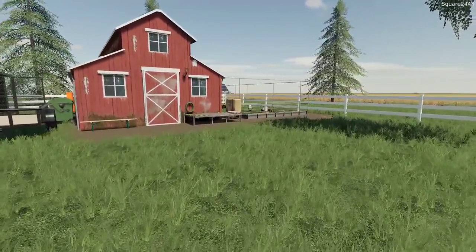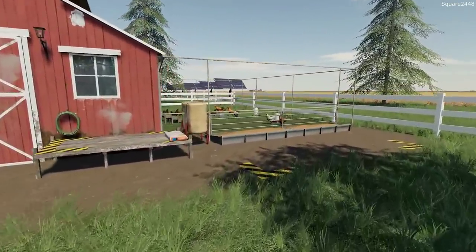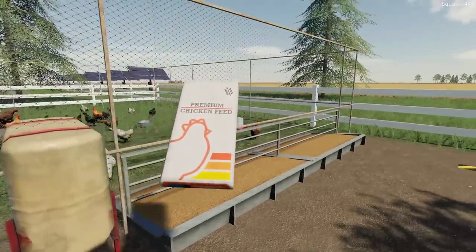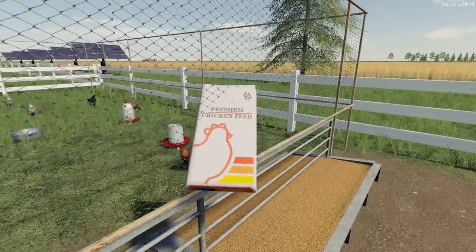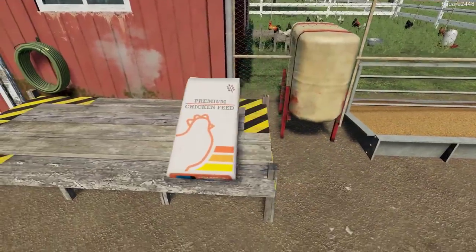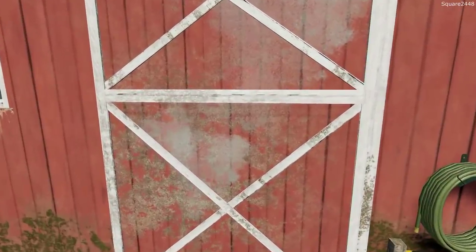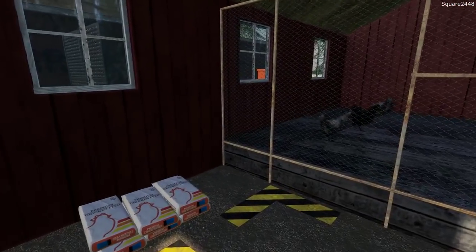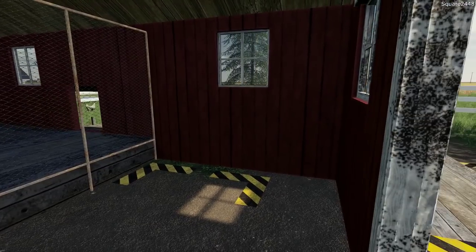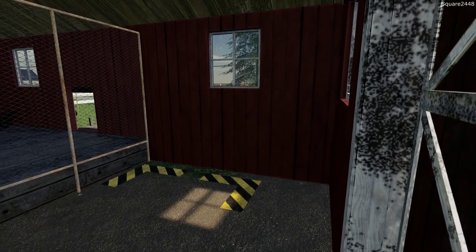Let's check up on the chickens. So far they've been doing pretty good. Let's take this food bag and see if they need any. It looks like the chickens are full, which is a good thing. We definitely don't want them to run out. We'll check in for any eggs — and we do have some eggs which we'll have to come pick up. This is a very nice chicken coop. I really do like it a lot.